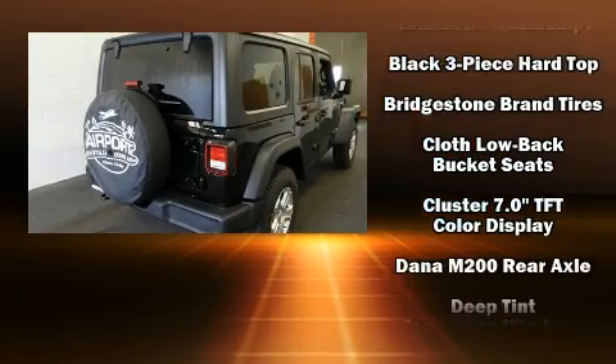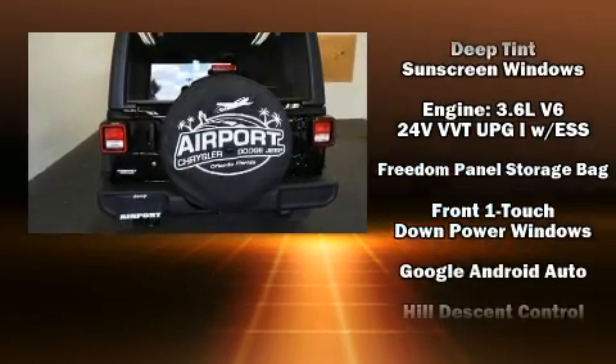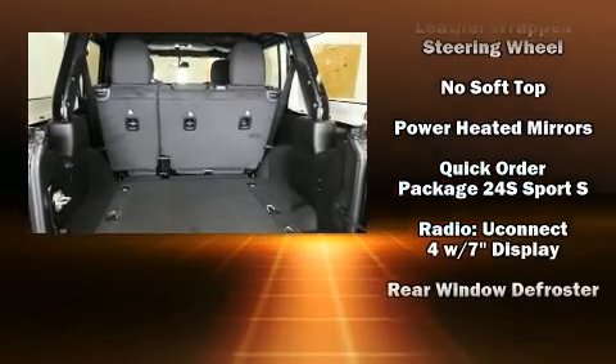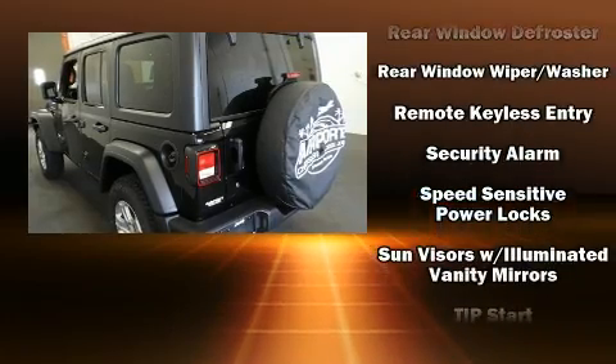Jeep also prioritized safety and security with features such as dual front impact airbags with occupant sensing airbag, front and side impact airbags, traction control, a panic alarm, and four-wheel disc brakes with ABS.